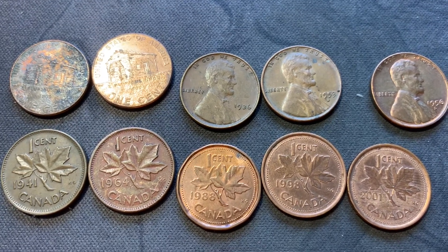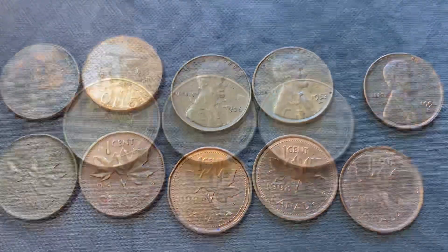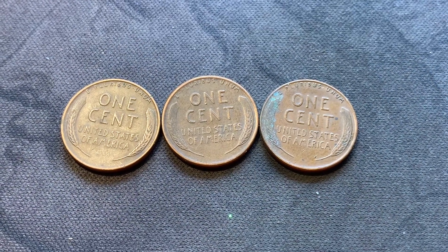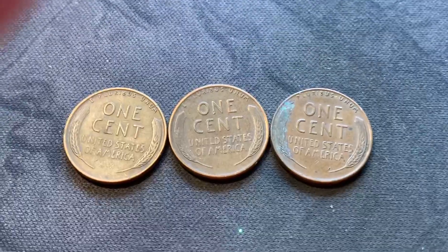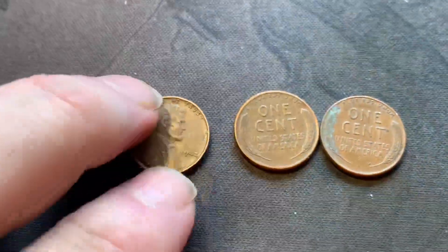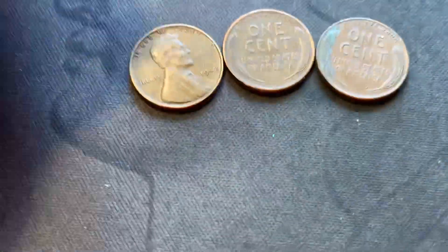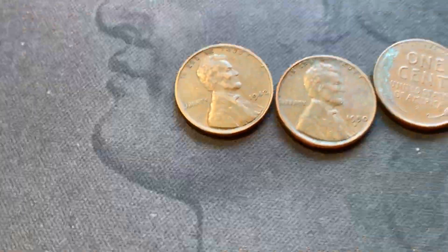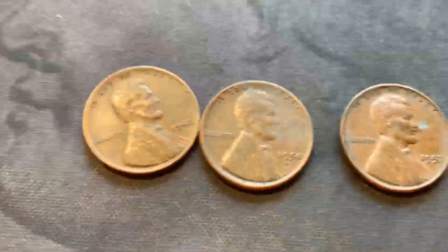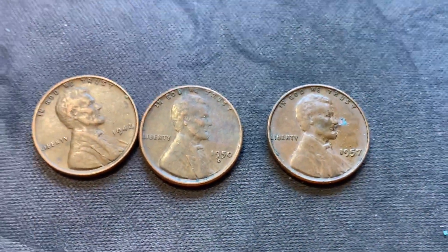On to the last set of rolls. Here are the last finds — got three more wheat pennies: a 1942 Philly, a 50-D (too bad it's not a nickel, right?), and a 57 Philly.